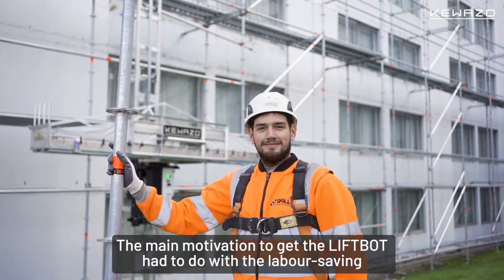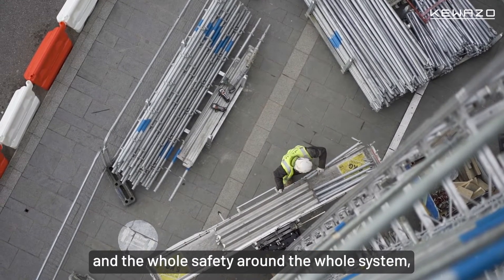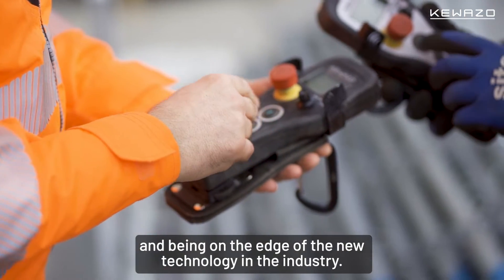The main motivation for getting the LiftBot was to do with the labour saving and the whole safety around the whole system, improving economics for scaffolders and being on the edge of new technology in the industry.